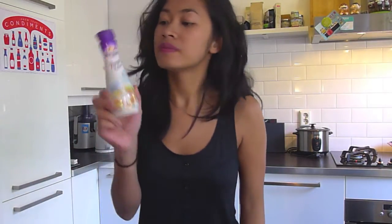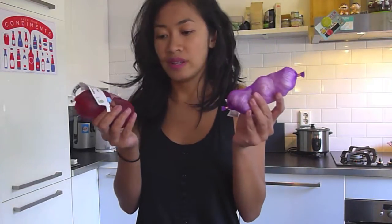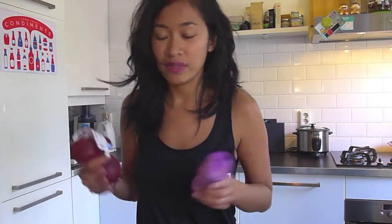Next up I have this Blue Band cooking cream. Of course I need to stock up on basic stuff like garlic and red onion because I think I'm running out of it.